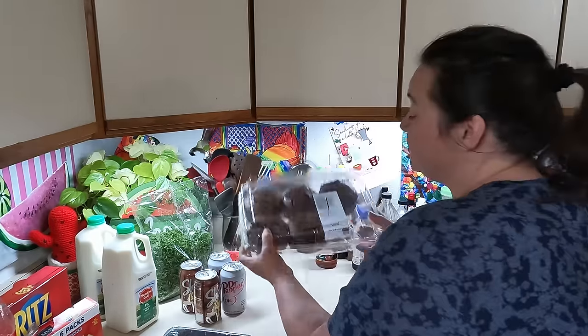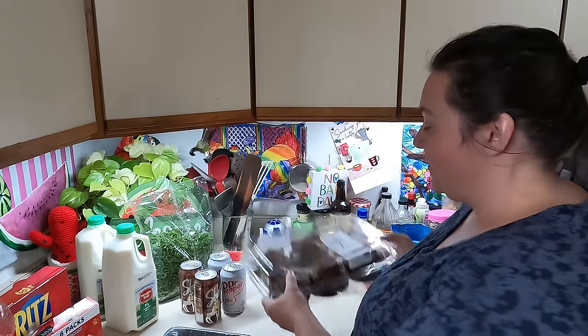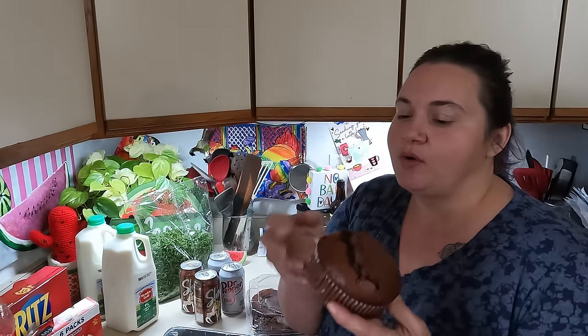For our dessert choice we got double chocolate muffins from Costco. These are fantastic — my favorite chocolate chocolate chip, or double chocolate, with the big chunks. I definitely think that chocolate chunks belong in chocolate chip cookies too. Chocolate is a girl's best friend.